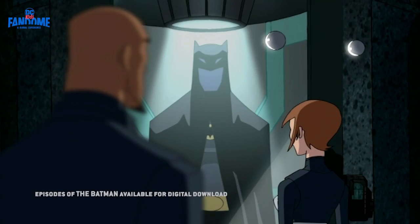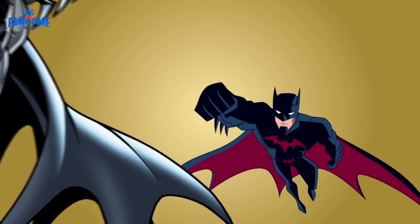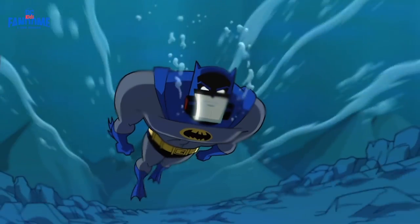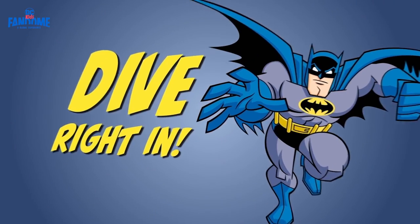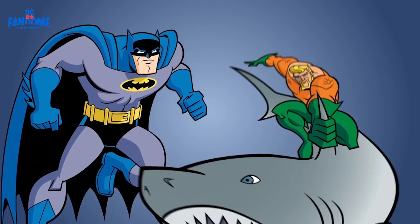From his iconic cape and cowl, the Batsuit, to lesser known suits like the scuba one from Batman: The Brave and the Bold. Let's dive right in and watch Batman use this seriously special outfit to help out a good friend.